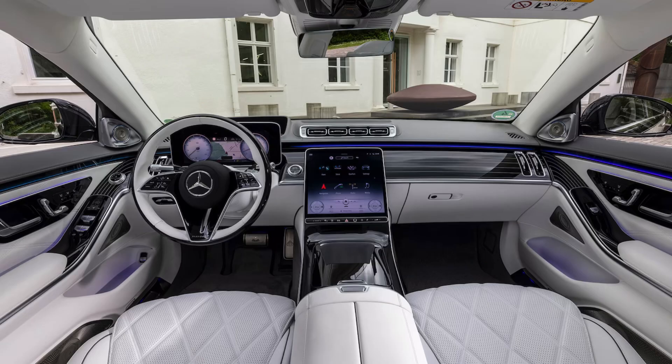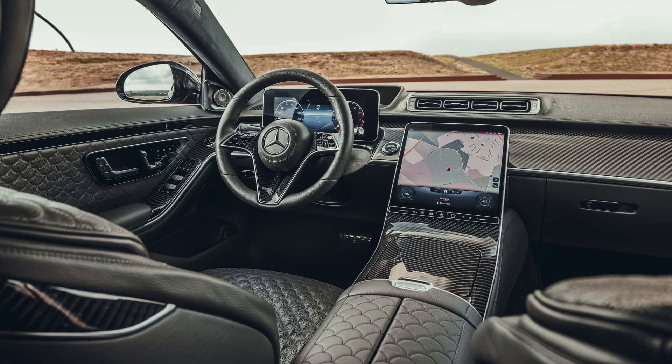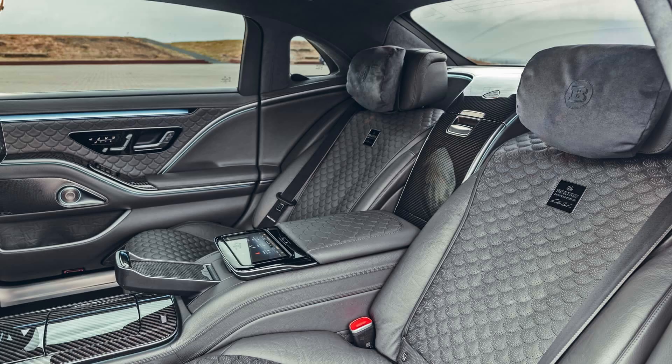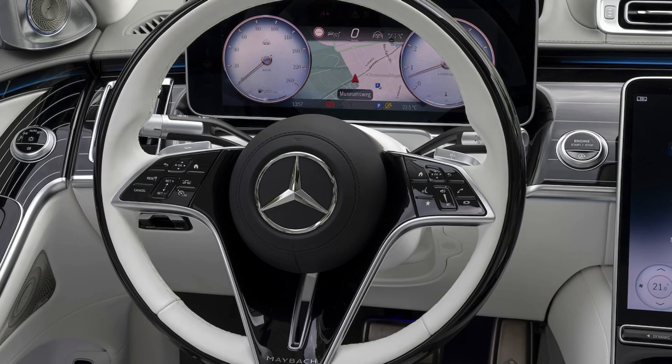But the real magic happens inside. Open the doors and you're greeted by a cabin that's awash in the finest materials — from handcrafted leather and wood to soft carpets and polished metal. The rear seats are fit for royalty, offering ample legroom, individual reclining functions, massaging capabilities, and even a built-in refrigerator.